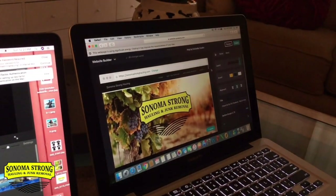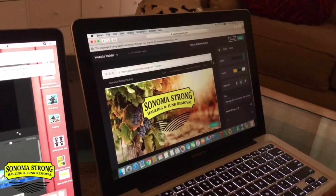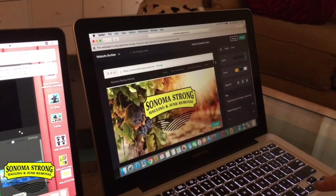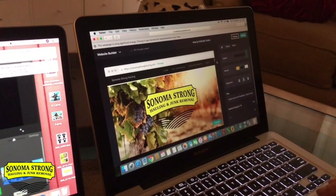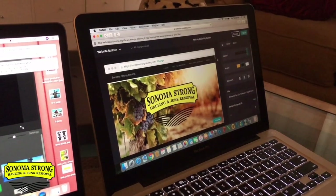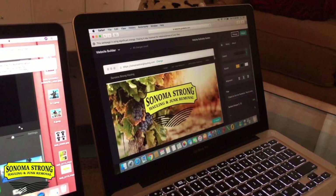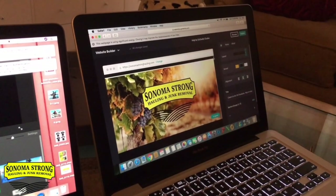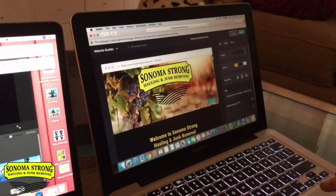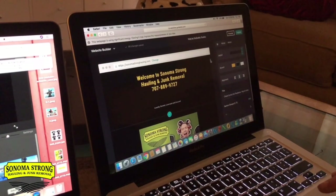We use GoDaddy for our website. Before I created it, I had no experience with websites and was going to hire someone else. I got curious, started messing around, and realized it's really not difficult. I tried WordPress before and it was very confusing. If you haven't done your website yet, I strongly suggest GoDaddy because it's user-friendly. I suggest you do it yourself so you can handle your own SEO and update it whenever you want.